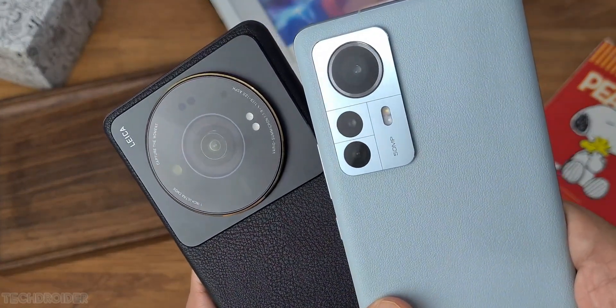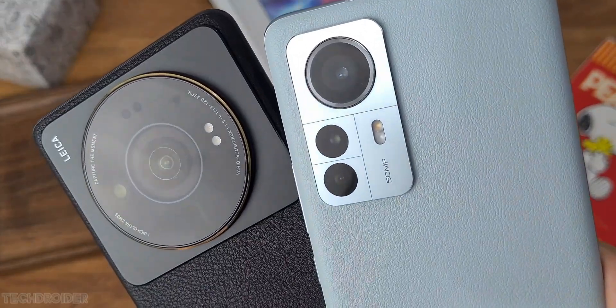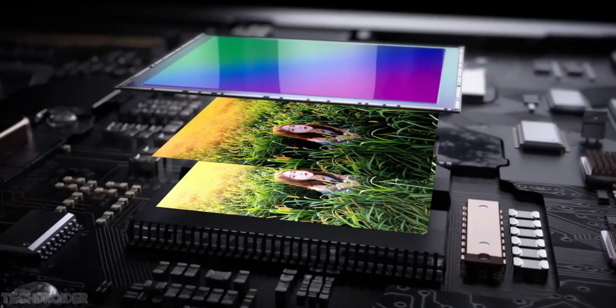So get ready and start saving, because the best camera flagship is coming soon and will surely be expensive.